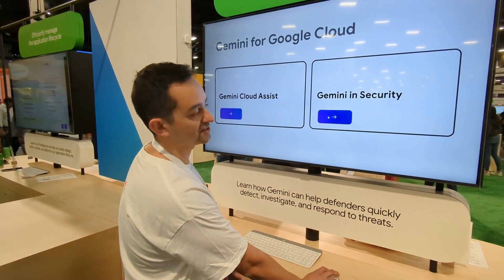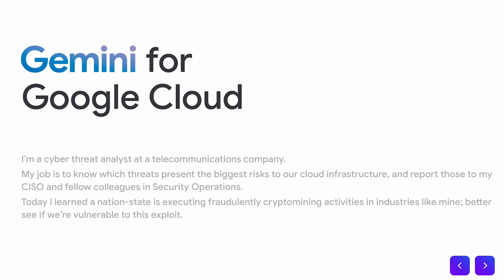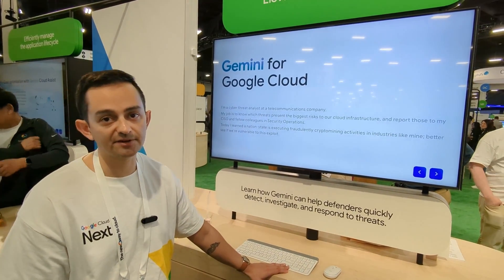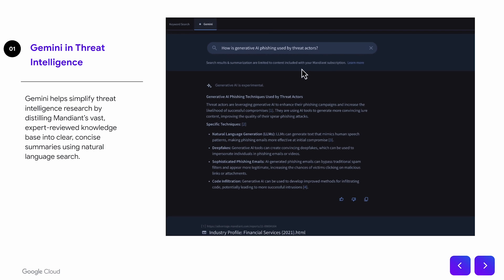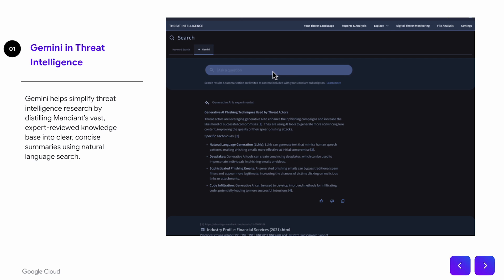Now I'll walk through some specific Gemini and security examples. Imagine that you're a cyber threat analyst at a telecommunications company and your job is to know which threats present the biggest risks and to report them out to your CISO and colleagues. You've recently read about crypto mining and nation state actors, so you want to do some investigation. The place you start is Gemini and Threat Intelligence — you can come in, ask a question in natural language, and see what kind of generative AI phishing attacks are happening out there with the latest Google Threat Intelligence.